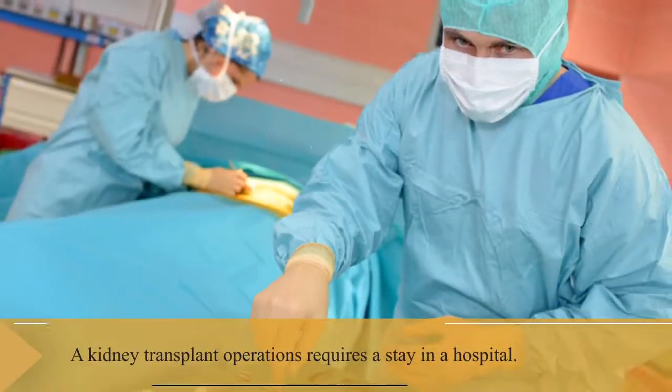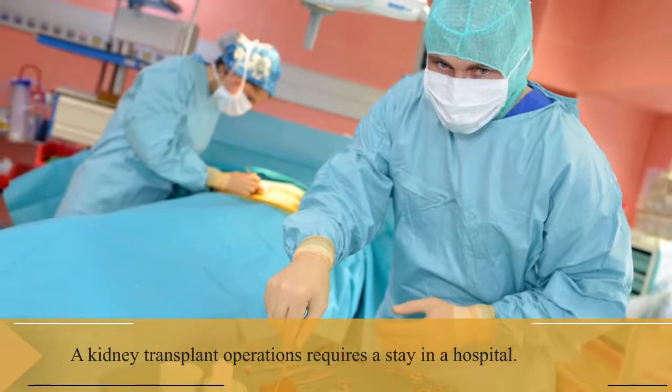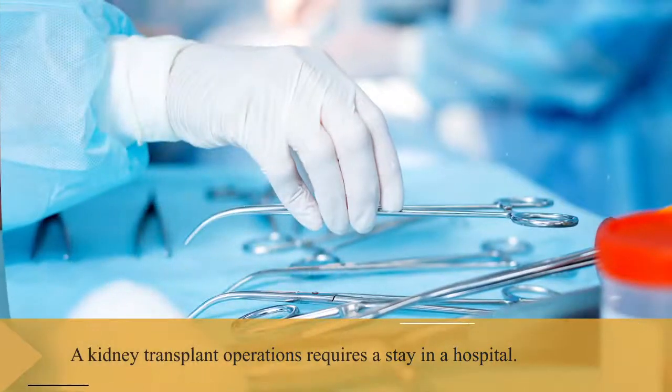Kidney transplant operations may vary depending on the patient's condition, but generally the procedure is as follows.